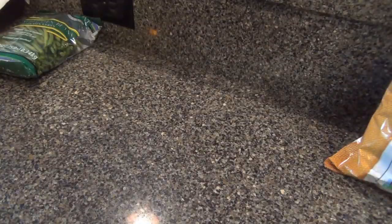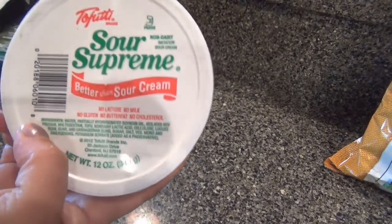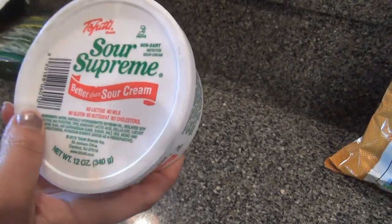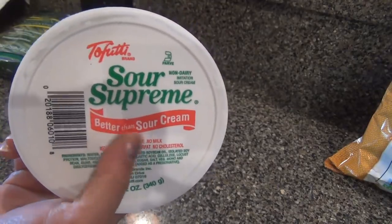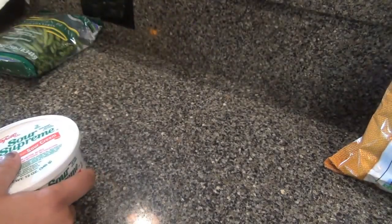Oh, I just realized I didn't get what I needed. I needed sour cream, but I don't usually buy this brand — I don't know if this is any good. And I needed the cream cheese — the Tofutti cream cheese.